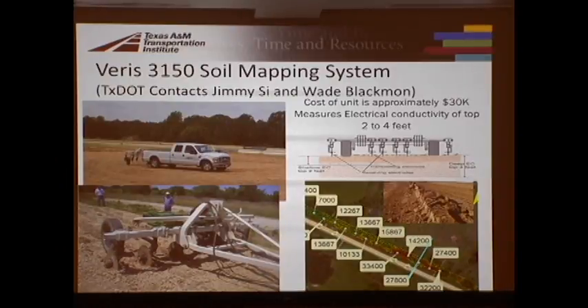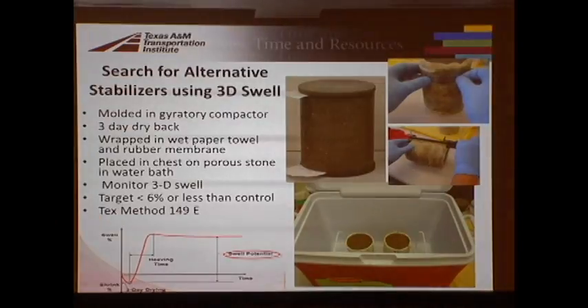We've gone further because some areas — like the Paris district — have nothing but sulfate soils. One thing that came out of follow-on studies is this VARIS system, which we got from agriculture. It's used for plowing fields — it actually measures conductivity between little probes to tell you if they've fertilized. We bought two of these systems. One is parked up in the Paris district; if anybody wants to look at this, Wade Blackman is the good guy to talk to. They run this thing up and down on projects and make maps where the red areas are the high sulfate areas — a very useful tool.